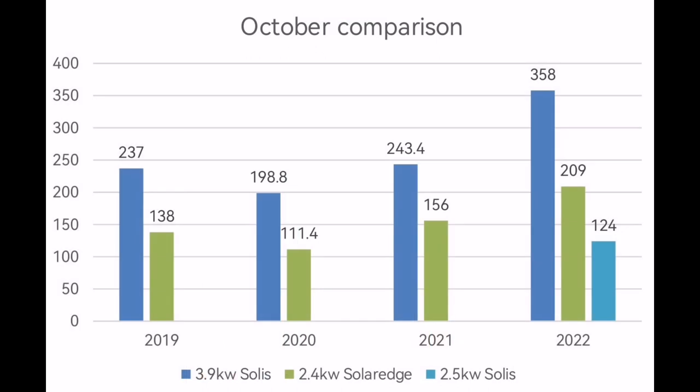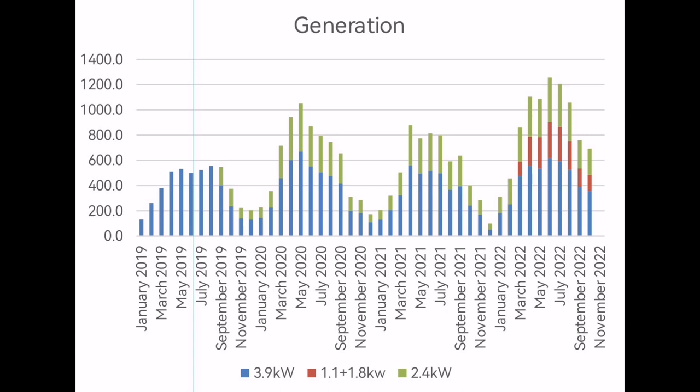The 358 kilowatt hours is massively more than a typical October — a really healthy month. A lot of people will be screaming 'global warming,' or is it just an exception? I don't know, but it's warmer. We're having to cut the lawn a lot more, there's no real frosts, and we're not using any heating either. So electricity used for heating is down this month too. Our combined solar generation of 691 kilowatt hours is almost like a summer month's generation.